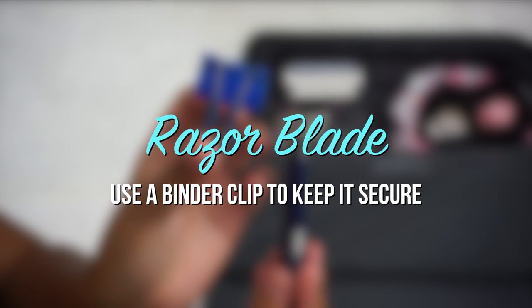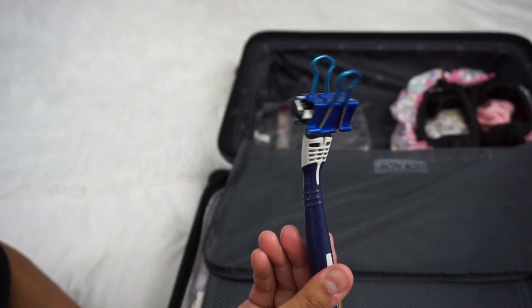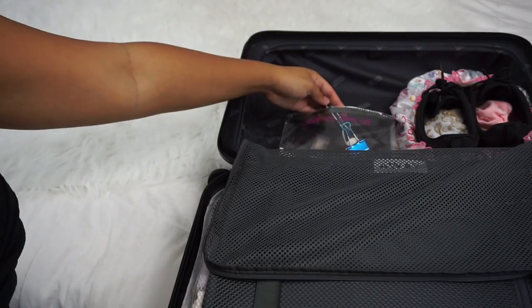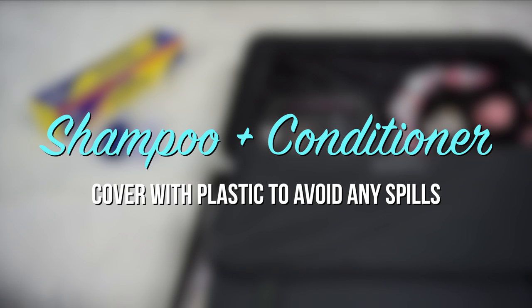Use a binder clip to keep your razor secured. Cover the shampoo and conditioner with plastic to avoid any spills.